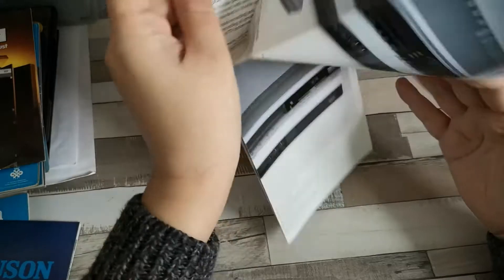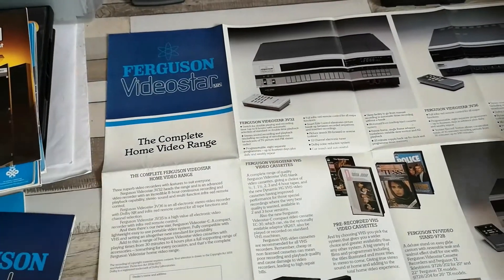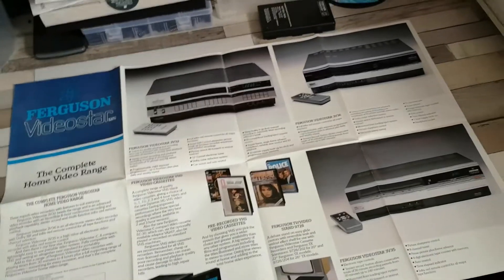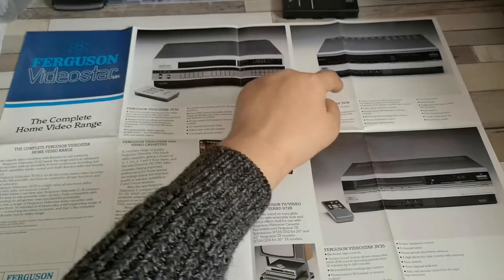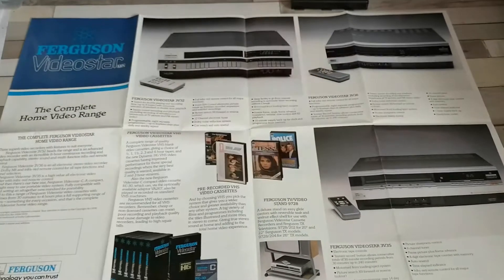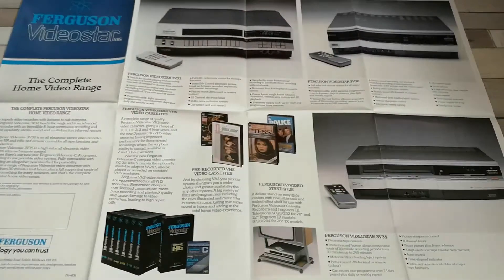This is one of those nice fold-out affairs, and hopefully I'll get everything into one frame. We've got the 3V32, the entry level 3V35, the not-so-entry-level 3V36 — still making a big thing about stereo on these two models — and long play on this particular model.